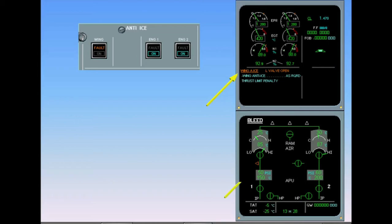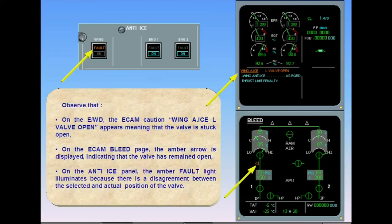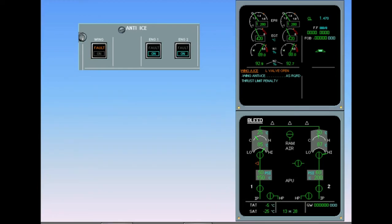On the ECAM bleed page, the amber arrow is displayed, indicating that the valve has remained open. On the anti-ice panel, the amber fault light illuminates, because there is a disagreement between the selected and actual position of the valve. According to the indications, wing anti-icing can be selected on for both wings if required, but is continuously on on the left side. There is a thrust penalty shown by the message on the EWD.